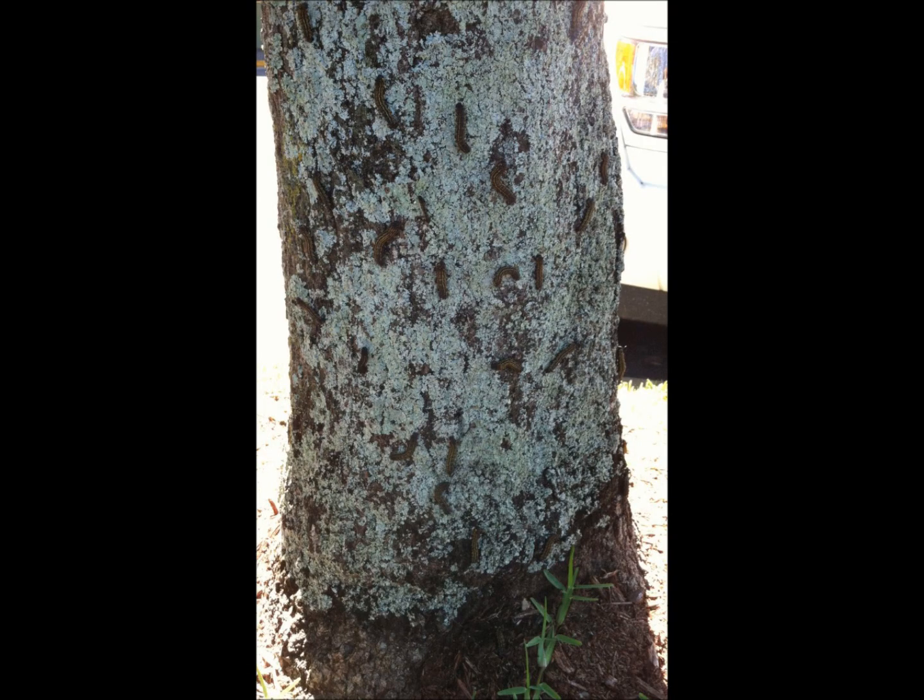Well, I promptly stepped on a caterpillar while getting out of the car and felt the disgusting squish. Bug guts and frass were littered all over the pavement and the caterpillars were all over the tree trunk — the live ones, that is.